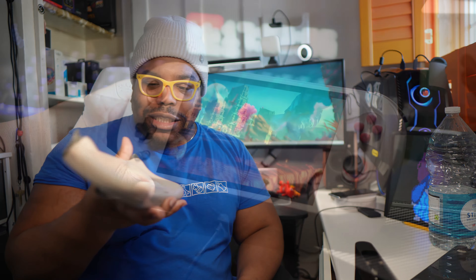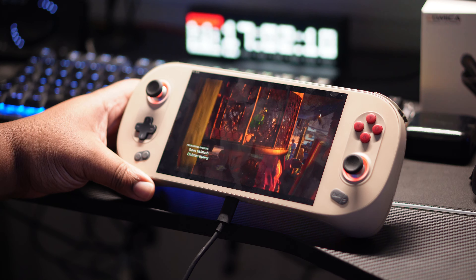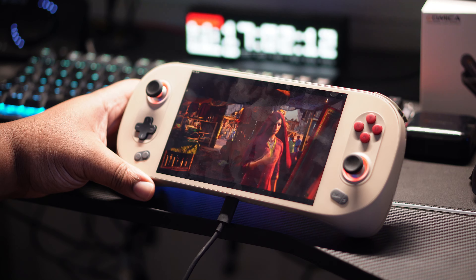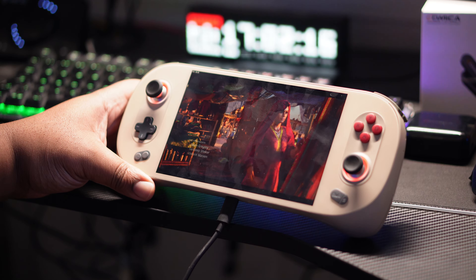Physically, everything is cool. The screen is fine, the buttons are fine, the console itself is fine. Nothing is falling apart or warping, no scratches or anything going on with the device. Buttons feel as clicky as they did on day one. I haven't had any issues with the build quality, and at this price I better not.